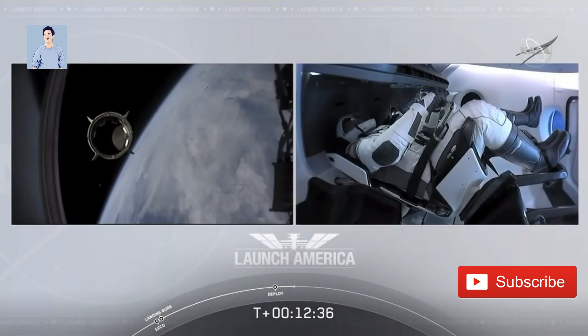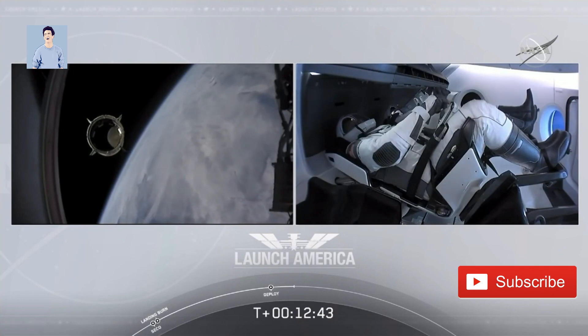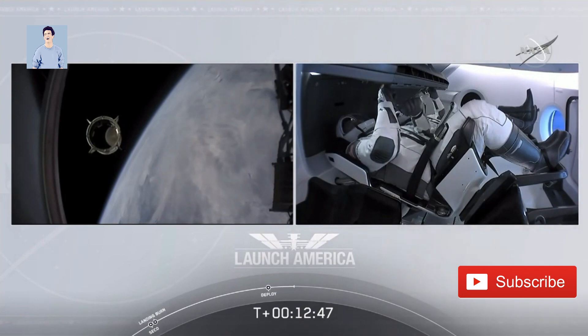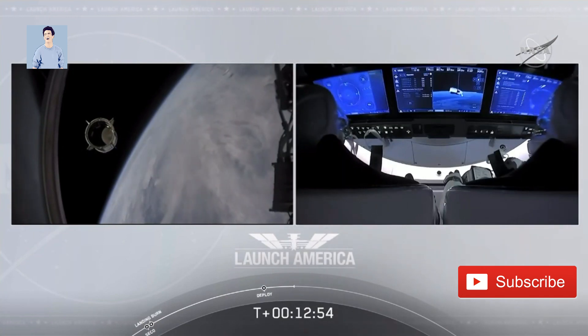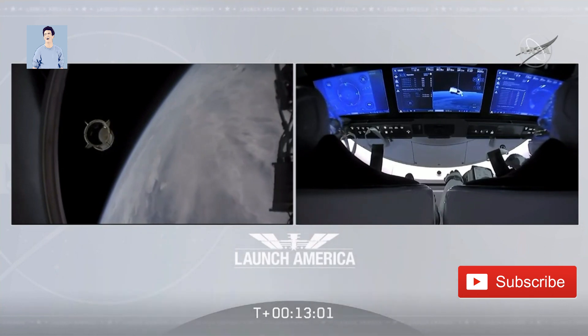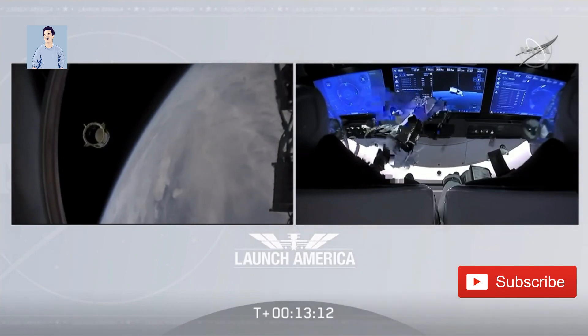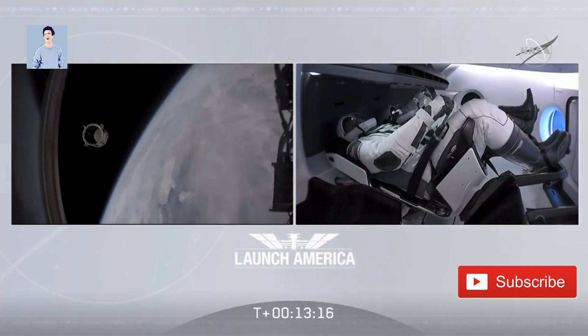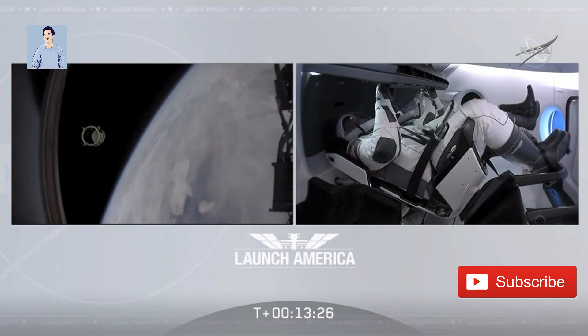We have a few words from the Falcon 9 team. The chief engineer on Dragon to ground: 'Bob, Doug — on behalf of the entire launch team, thanks for flying with Falcon 9 today. We hope you enjoyed the ride and wish you a great mission.' Bob responded: 'Thanks. Congratulations to you and the F9 team for the first human ride for Falcon 9 — it was incredible. Appreciate all the hard work and thanks for the great ride to space. Thank you so much for what you've done for us today, putting America back into low Earth orbit up from the Florida coast. Godspeed.'